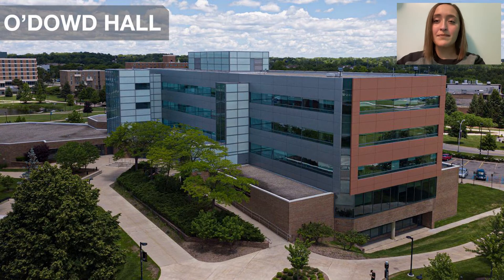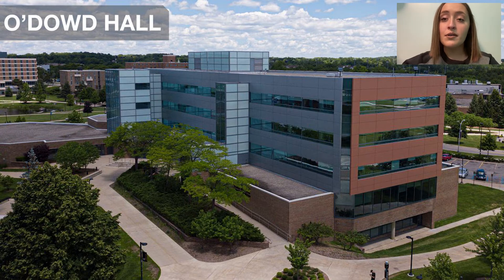The next place I'm going to take you on our tour is O'Dowd Hall. This is the home of the William Beaumont School of Medicine at Oakland University. In O'Dowd Hall you will find the School of Medicine as well as lecture halls, different classrooms, and several offices. This is also the home of the Integrative Studies major. OUWB students get to do clinical rotations at local hospitals such as Beaumont and Ascension, and they also get hands-on experience with cadavers and simulations. They like to boast that you're more than just a number — you truly matter at Oakland.